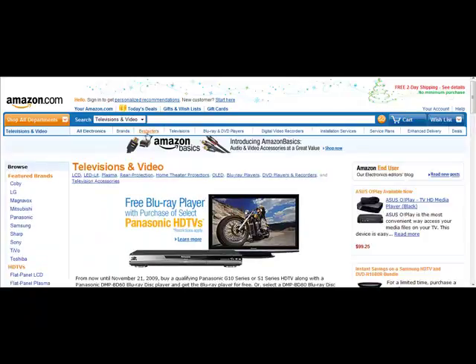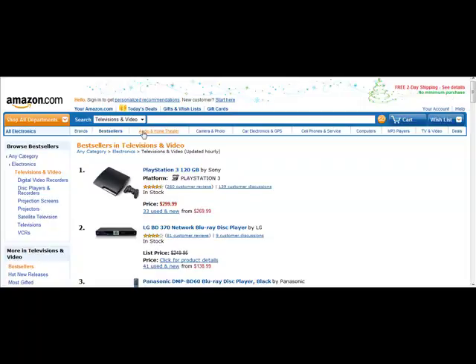What I would also choose is Best Sellers. Go to the category you choose — televisions and video — and then select Best Sellers up at the top. This is going to tell you the best sellers under Television and Video.